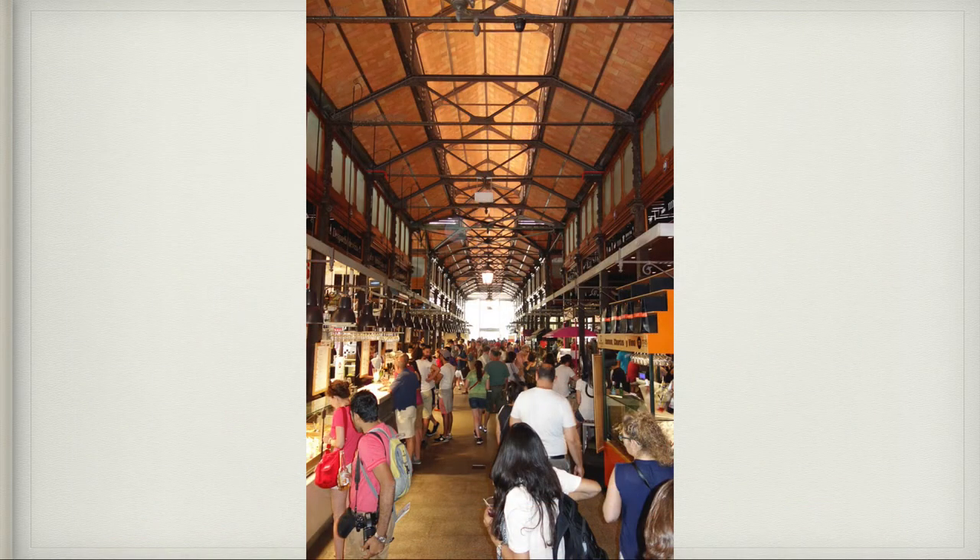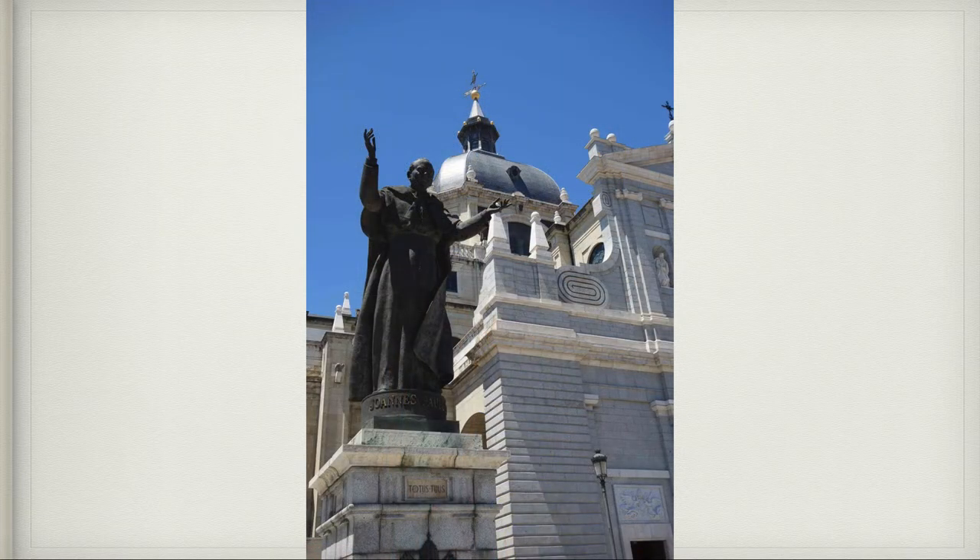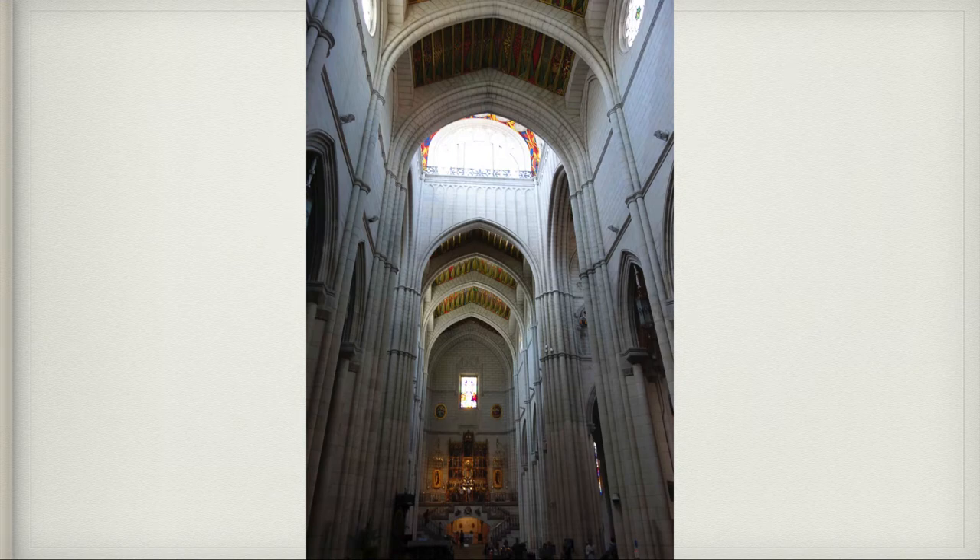Here's the San Miguel market — it was just bustling with people at lunchtime. Right after lunch we went to the cathedral there to sightsee. This is a statue of Pope John Paul outside of the cathedral. It was a big cathedral, very modern, but also had very historic architecture as well.